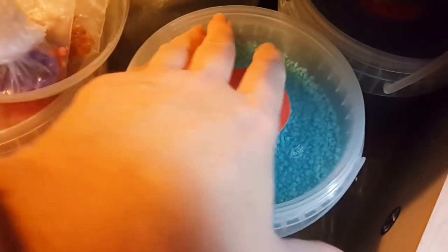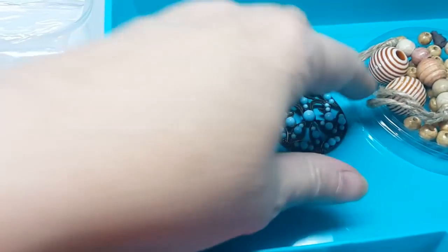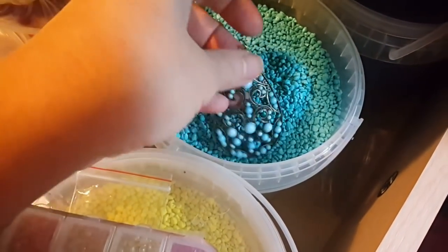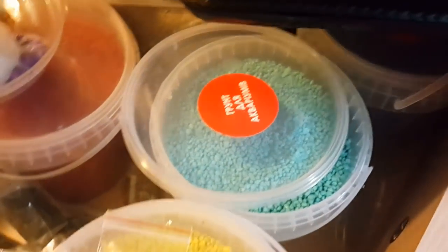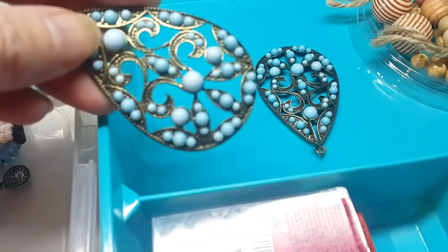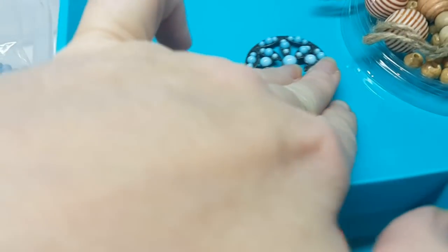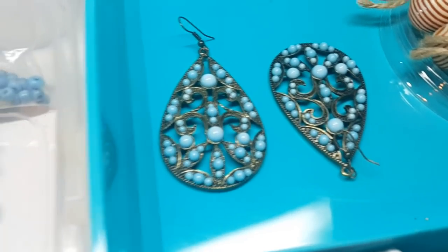У меня же много камушков — вот, например, такие голубые. Посмотрим: согласитесь, что вот так заменить на такой камушек — это будет лучше. Я хочу сменить вот эту пластмасску. Поэтому, наверное, каждая из серёжек пойдёт на отдельное украшение в качестве центральных элементов. Просто эти центральные элементы будут по-разному сделаны, с разными цветами кабошонов. То есть серьги я хочу делать не коннекторами и не серёжками, а вот центральными элементами.